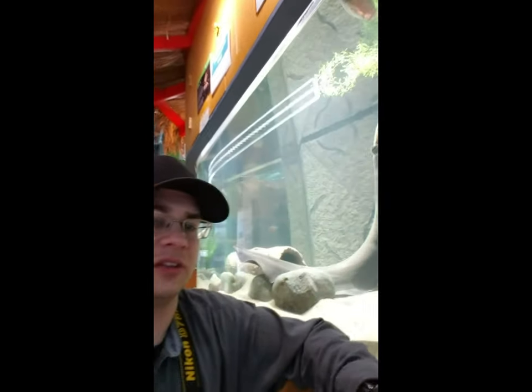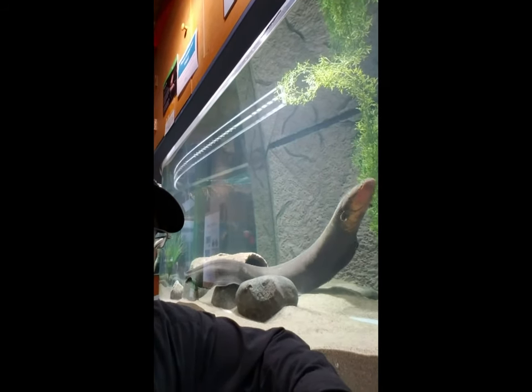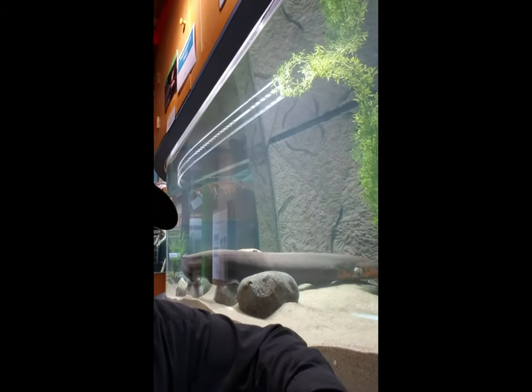We'll finish up our day here at the Duluth Aquarium. I highly recommend folks you come out and see it. I'm next to the electric eel — what a beautiful fish. Just a gorgeous creature. Thanks for watching, folks. Please like or subscribe to our channel and we'll keep putting out great videos like this.